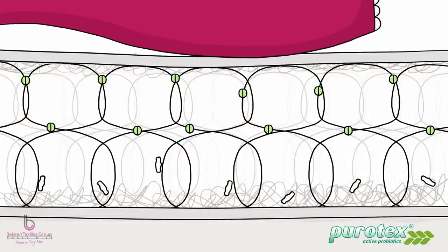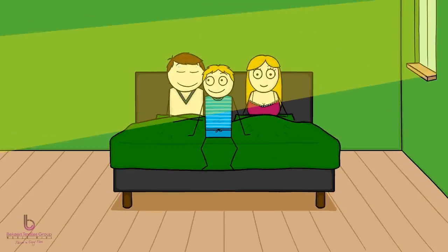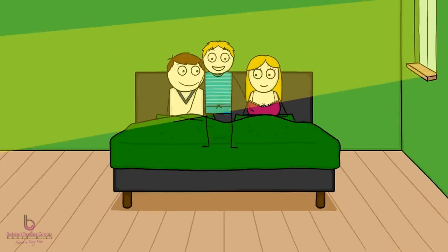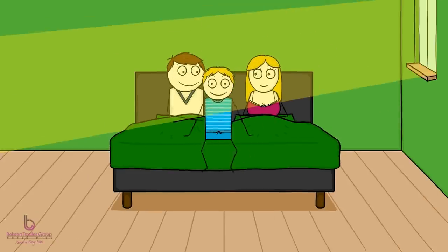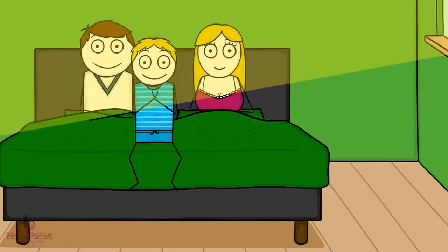Every time you lie down in bed and move around, some capsules open up, enough for the probiotics to automatically start multiplying and magically clean your bed. With both the dust and the dust mites' mess cleaned up, your sleeping environment becomes fresh and healthy, and the risk of allergic reactions is drastically reduced — all thanks to Purotex.